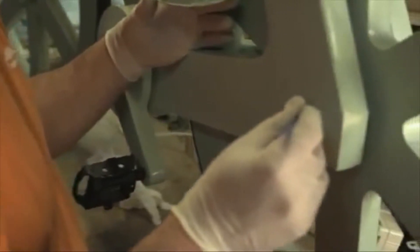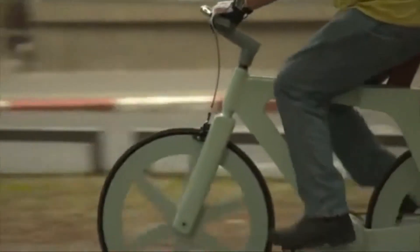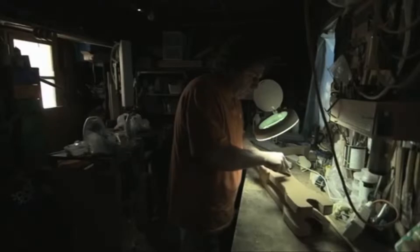The cardboard bicycle won't have any metal in it whatsoever, and it's going to retail for $20. It's easy to imagine this bicycle changing a lot of lives worldwide. The inventor is releasing three models and a wheelchair within the calendar year, so no matter what your budget or priorities, there's a way to get around town in style.